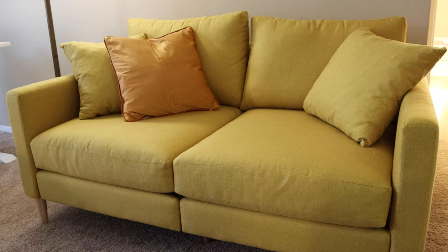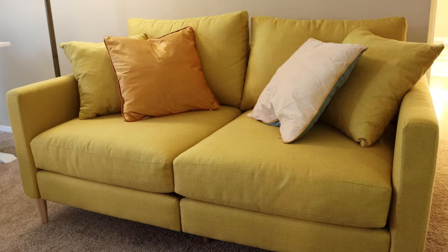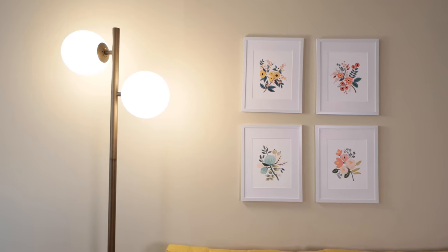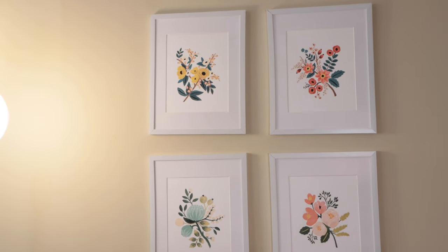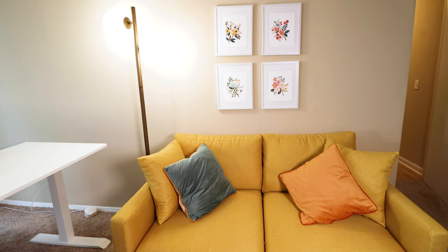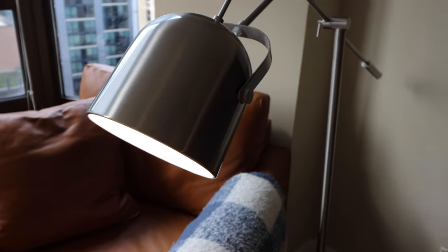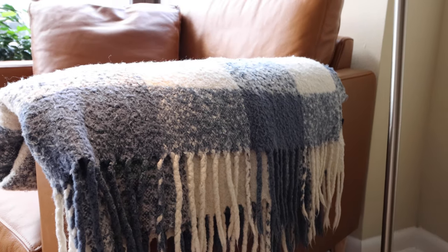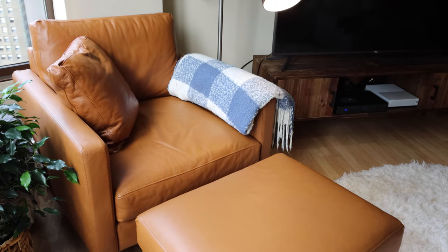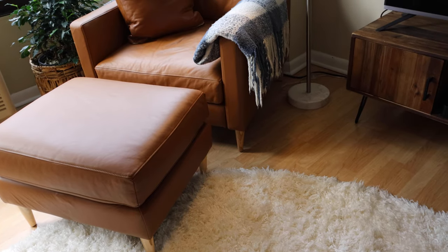When everything was done, it looked decent but felt like it was missing a little something. For the yellow sofa, I styled it with some velvet pillows from Amazon, a lamp from Amazon, and prints from Rifle Paper Company. For the chair, I kept it more neutral with a clock, a lamp, and a blue blanket. We have gotten so many compliments on the chair — everyone who comes into our apartment just loves how we put it together.